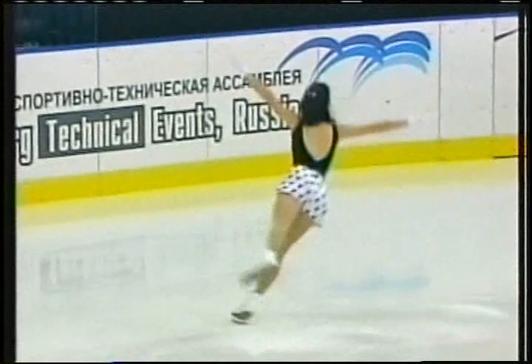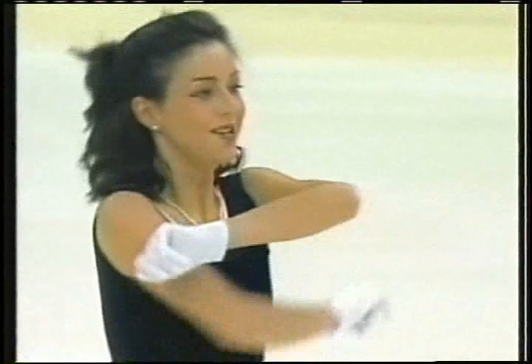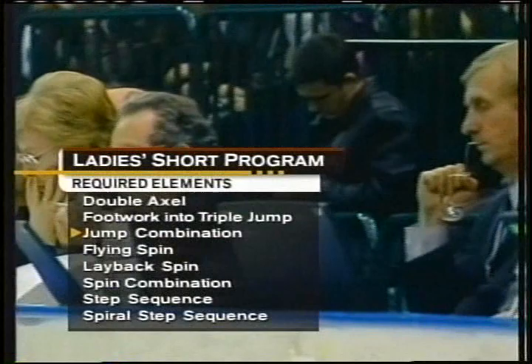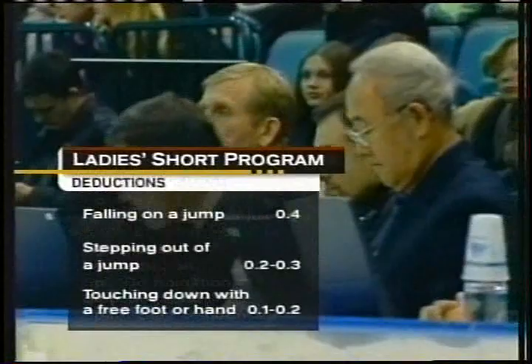But the character definitely came through from start to finish. There are eight required elements in the ladies short program — look for the jump combination, as it can make or break the ladies. It's very difficult, and if there is a fall, four tenths of a point, it can be costly.